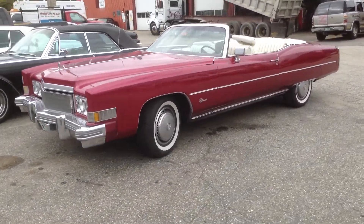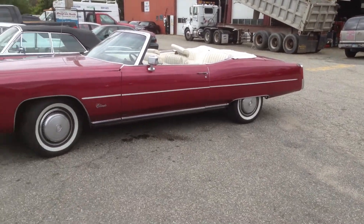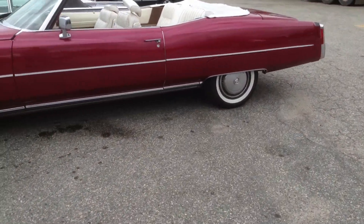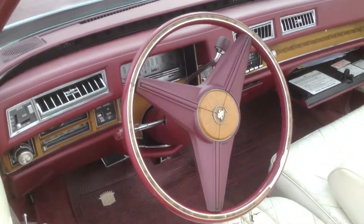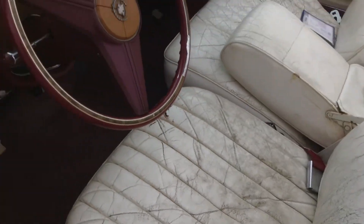Nice looking car. This here is original and unrestored. This guy puts, I believe, 100 miles a year on this thing. And it shows — top-down, one of the last days you're going to be able to get the top down on one of these. That nice interior. Definitely shows its age in here, but I think it still holds up well.